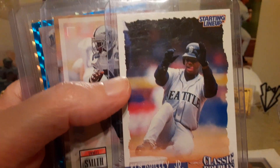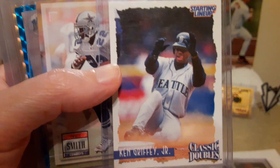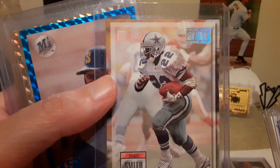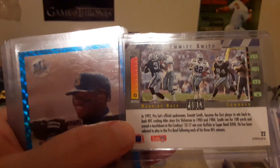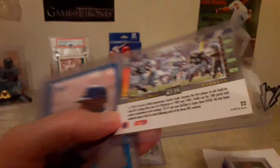Starting lineup Joe Montana, Jerry Rice classic doubles, and then a Ken Griffey. Emmett Smith Pro Set Power — probably like a dollar card, it's just a strange thing — I've never seen this card before, but it's pretty cool.